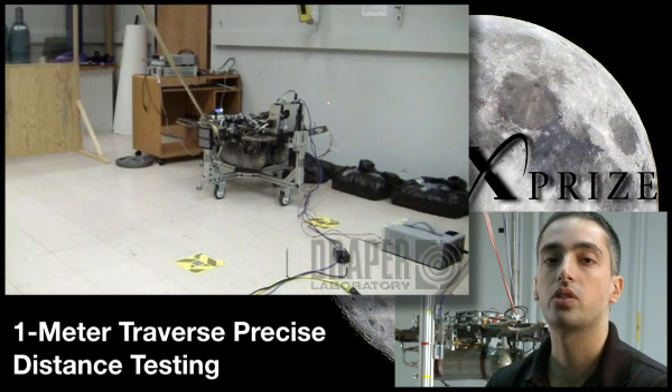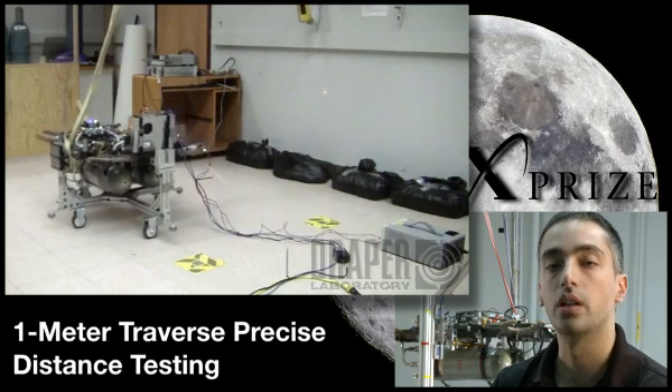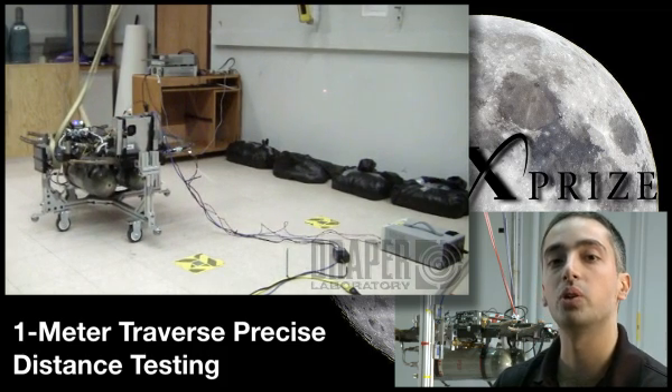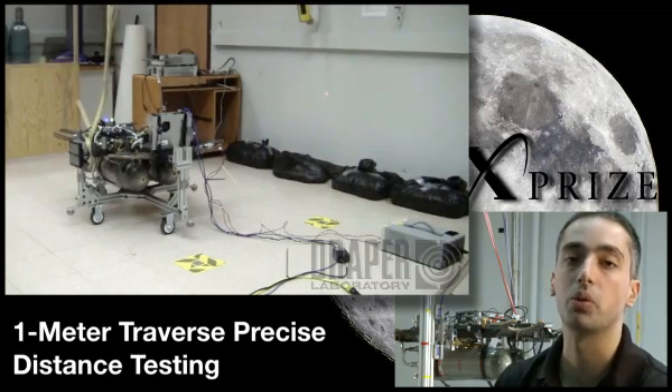This is one of our first closed loop precision tests, where we're asking the vehicle to move a meter very precisely. You'll see in the video that we move forward, we overshoot our point, and we fire back and reach within a centimeter of where we want to be.